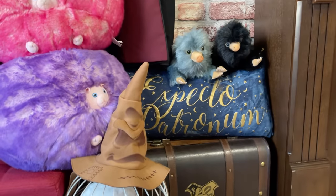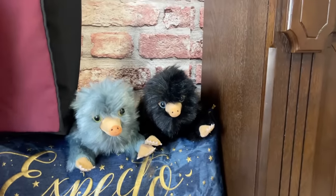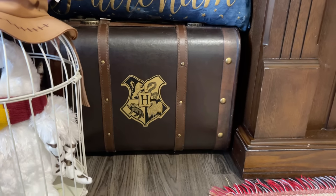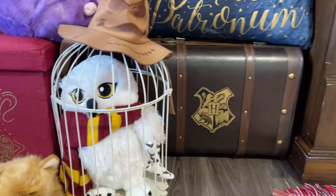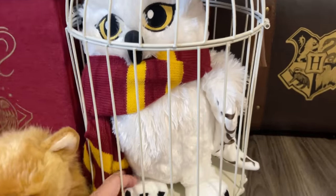I got the Sorting Hat from Build-a-Bear. These are the Nifflers, little baby Nifflers from Fantastic Beasts. I got my trunk from the Harry Potter New York store and this Hedwig from Build-a-Bear as well, with a little message for my kids recorded inside.